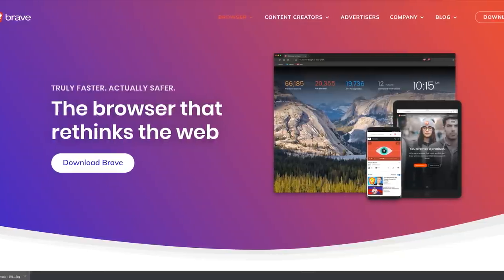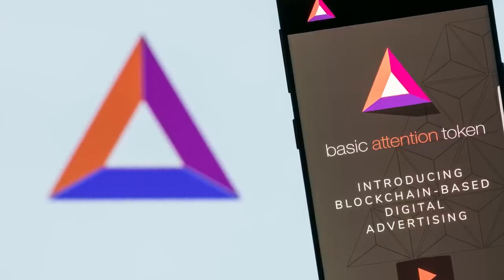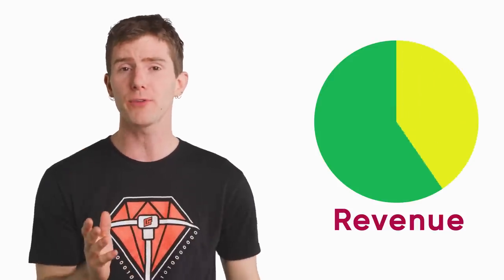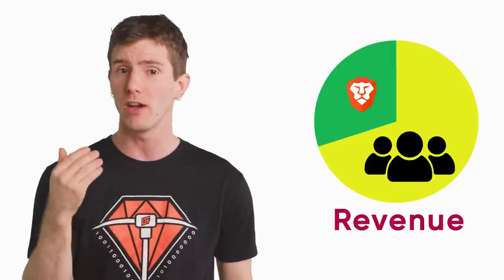To take things in a slightly different direction, let's have a quick look at the Brave browser, known for its focus on user privacy. The way they do it is a bit unique in that it's based around a cryptocurrency called the Basic Attention Token, or BAT. Users can opt in to a rewards program that will pay them in BAT for viewing ads, with 70% of the revenue going to users and the other 30% going to the developers of Brave.